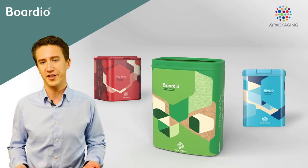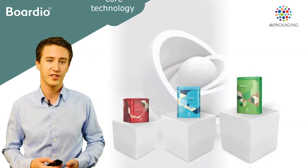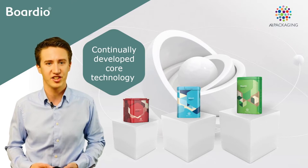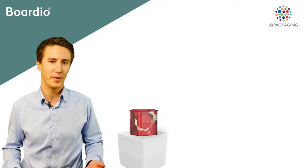The systems product range is made up of the SecaCan, Seelio and Bordio package, all based on the core technology that was developed for the launch of the SecaCan package in the 1980s. This has then been developed into our game-changing Bordio package.